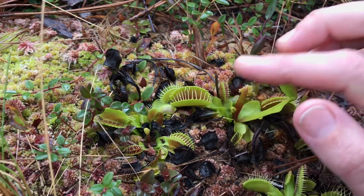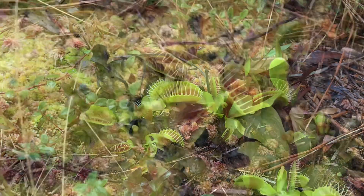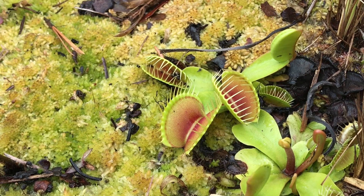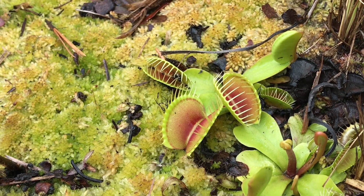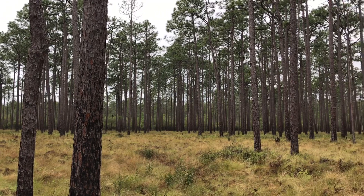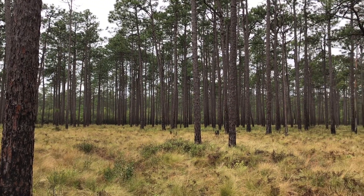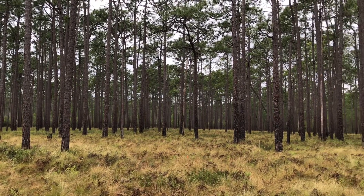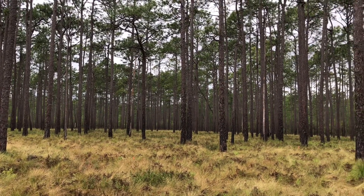In their native habitat, Venus flytraps are threatened to extinction and are extremely vulnerable. So why be carnivorous? Well, the habitat that they grow in is actually very nutrient poor, so if you're capturing your nutrients, you have an advantage here.